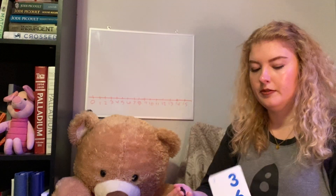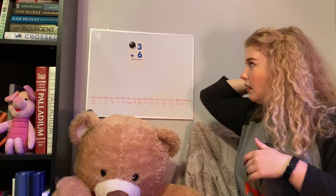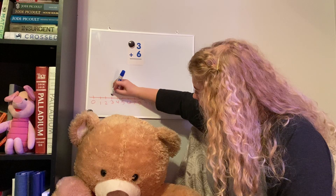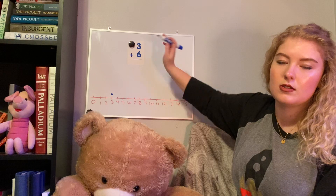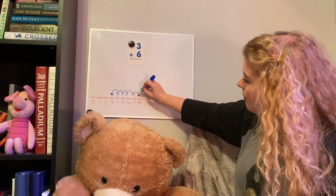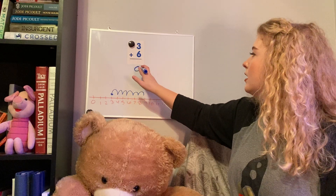Our next one is going to be three plus six. Go ahead and pause if you want to solve it on your own or if you already know the answer. This time we're going to use the number line. We'll start at three — I'll put a little dot on here so I know where to begin. We're going to count up six spaces and use little hops to show that I've counted up six times. Starting here: one, two, three, four, five, six — and I landed on nine. Three plus six is nine.